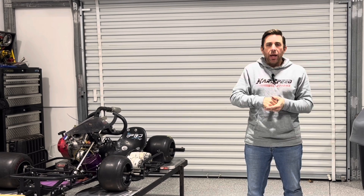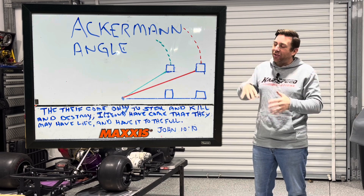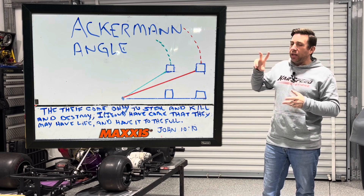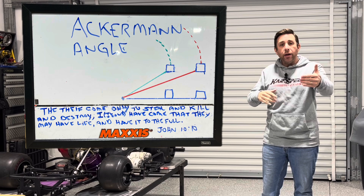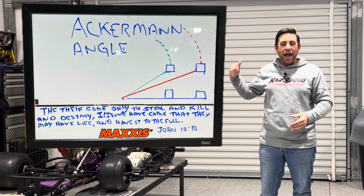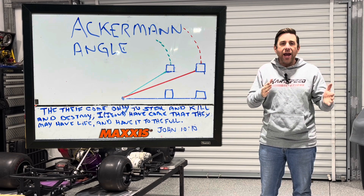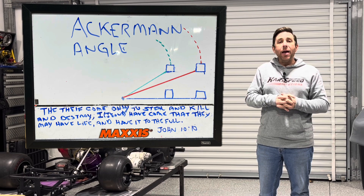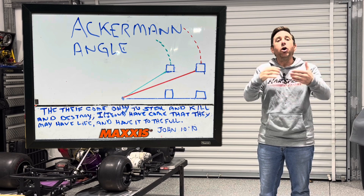The next term is what they call Ackermann angle. If you look at this diagram I've drawn — and again, don't judge my drawing, I tried my best — Ackermann angle says that the inside front tire, which is your left front, is going to turn at a greater angle than the outside front tire, which is your right front. This is because the left front takes a sharper, tighter radius around the turn than the right front does. Because they are turning at two different radiuses, they're going to turn at two different angles when you give steering wheel input. If they turn at the same angle — which is not Ackermann — one tire would have to start slipping because the radiuses are different.